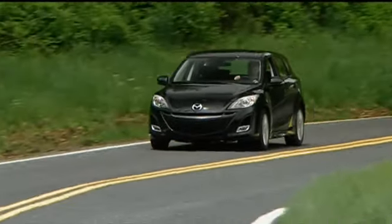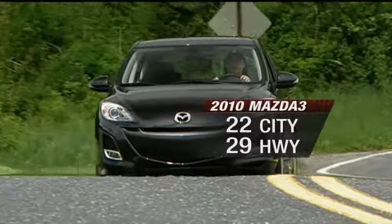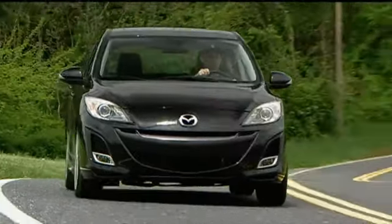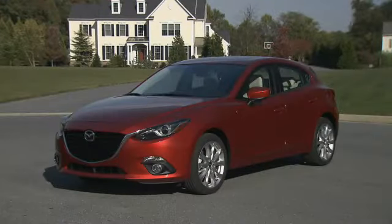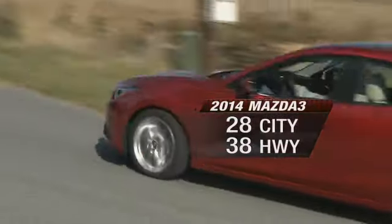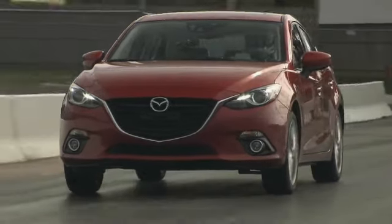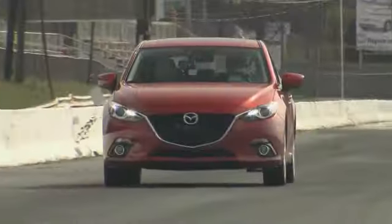The 2010 Mazda 3 2.5, for instance, carried fuel economy estimates of 22 city, 29 highway. Not bad, but the 2014 SkyActiv version ups that to 28 and 38, while also packing 17 more horsepower and a one-second quicker 0 to 60 time. Zoom, zoom, indeed.